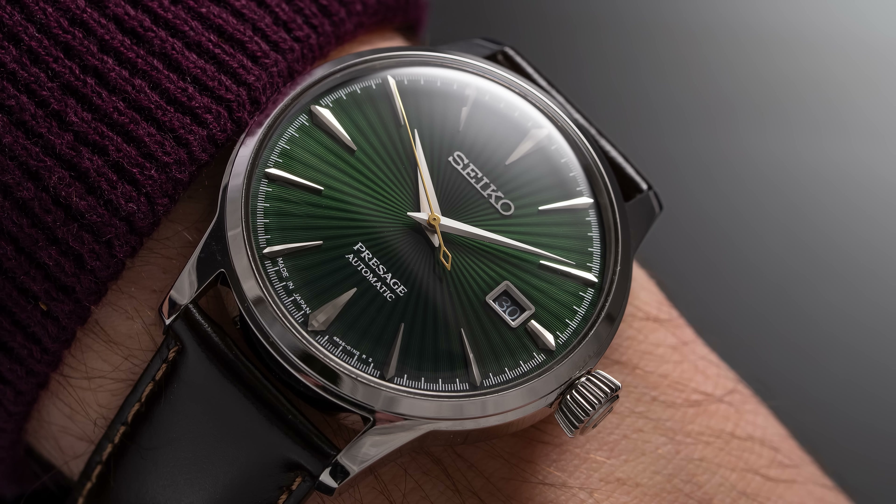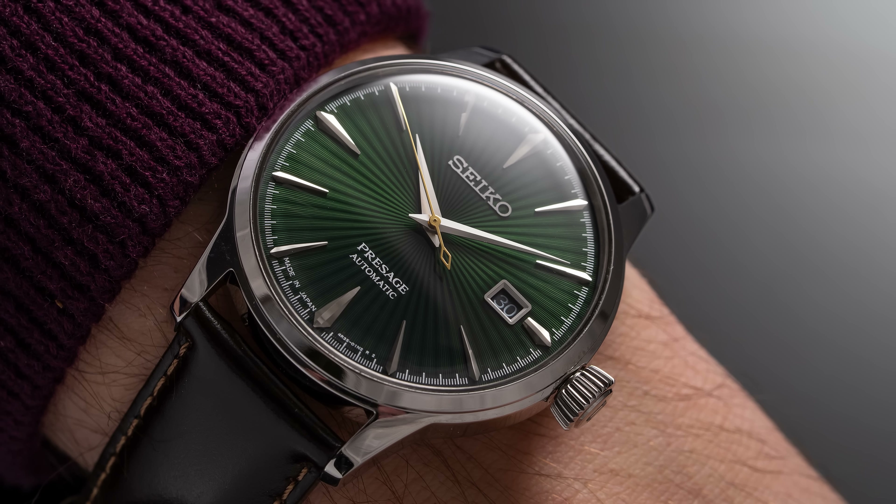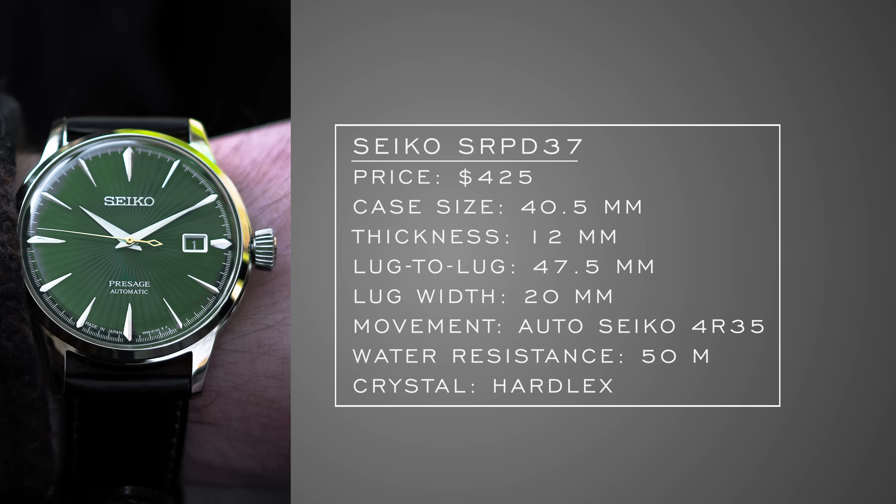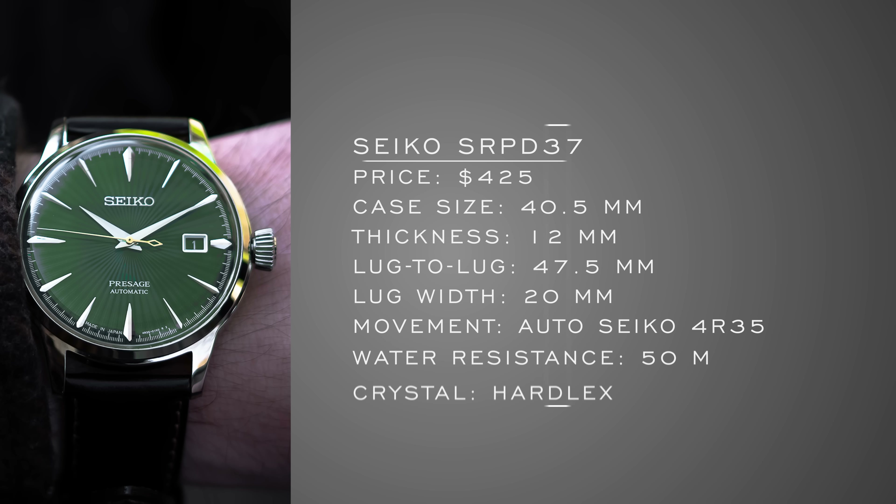It's a little large for a dress watch at 40.5mm, getting a 4R35 movement within, 50 meters of water resistance, and a nice domed Hardlex that almost resembles the warm hue of vintage acrylic style crystals. When combining that with the dial, it's a killer combination.